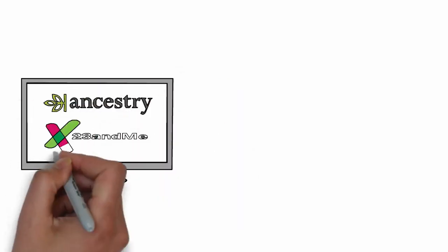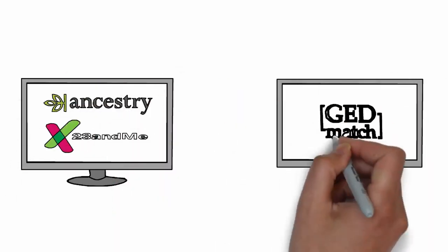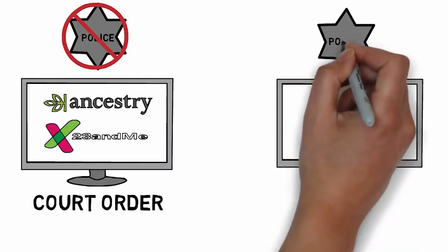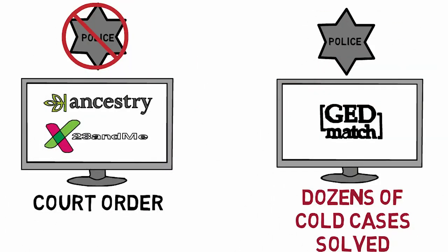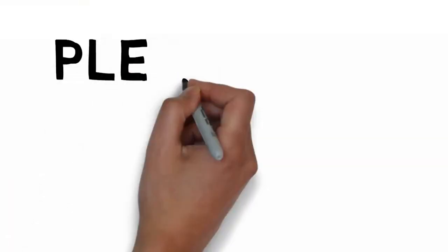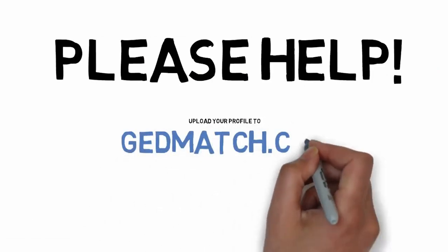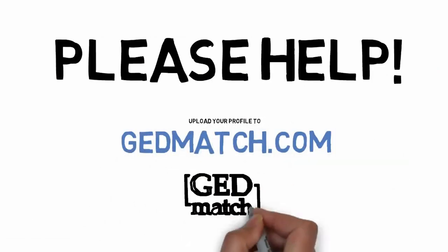It is important to understand that GEDmatch is a different database than common commercial databases such as 23andMe or Ancestry.com, which are not available to law enforcement without a court order. If you have developed your profile through 23andMe or Ancestry.com and you would like to assist law enforcement in their mission of solving cold cases, please upload your DNA to GEDmatch.